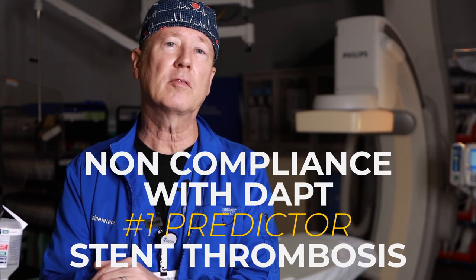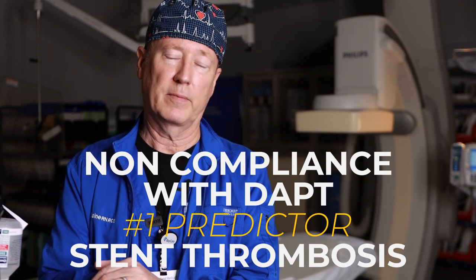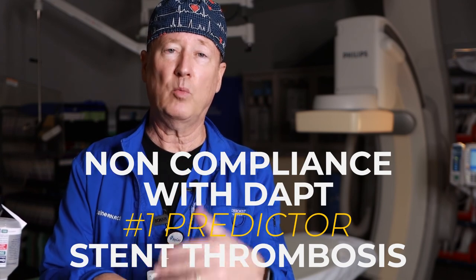There are other complications to be aware of: infection, pseudoaneurysm, vasovagal when pulling a sheath. But bleeding is the number one complication you'll be dealing with. In closing, the number one predictor of stent thrombosis is the patient's non-compliance with dual antiplatelet therapy — aspirin plus one of the oral antiplatelets: Plavix, Effient, or Brilinta. It's incumbent upon you to teach the patient the importance of dual antiplatelet therapy and that they should not stop it unless the cardiologist who placed the stent tells them to.